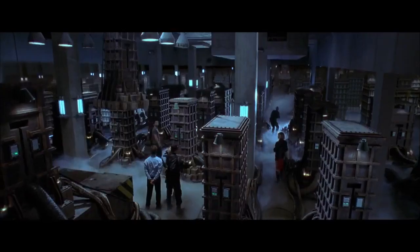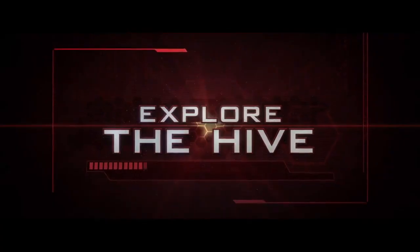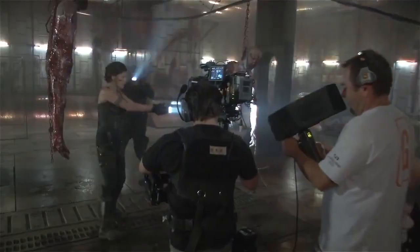Alice, where is this antivirus? Beneath the streets of Raccoon City, in the Hive. I always knew that the climax would be a return to Raccoon City, to the Hive, to where everything began.